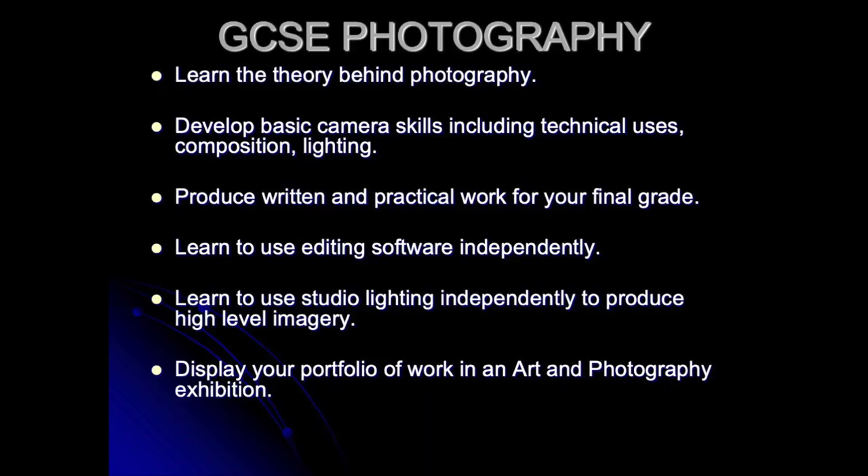I hope this has given you a little bit of insight into the GCSE Photography course offered here at the school. Photography is a great way to show your creativity without drawing or painting. Within GCSE Photography, you will learn the theory behind photography, develop your camera skills, and produce written and practical work which will go towards your final GCSE grade. You will use Photoshop to enhance your images independently, work within a professional photography studio using high-definition lighting, and in Year 11 have a lovely art and photography exhibition where friends and family are invited to celebrate your achievements. If you have any more questions, please speak to Ms Hatton, Ms Baines, Ms Bell or Ms Roberts.